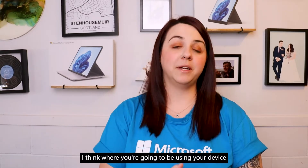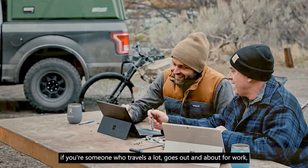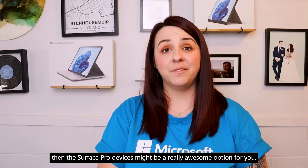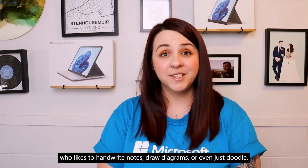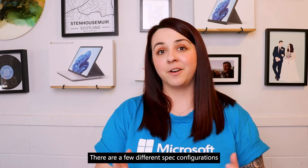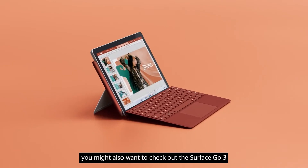I think where you're going to be using your device the most is a really important thing to consider, and it might not be something you actually think about. If you're someone who travels a lot, goes out and about for work, or maybe you're even a student, then the Surface Pro devices might be a really awesome option for you — especially if you're someone who likes to handwrite notes, draw diagrams, or even just doodle. This device is such a great all-rounder with a few different spec configurations so you can get the power you need. But if this doesn't quite meet your budget expectations or you're looking for something even smaller and more portable, you might also want to check out the Surface Go 3.